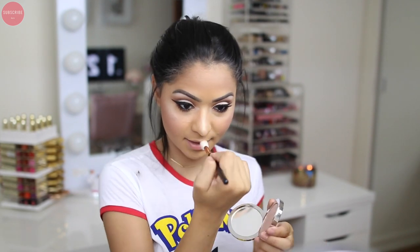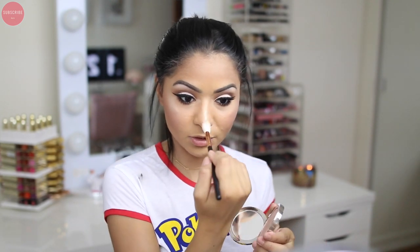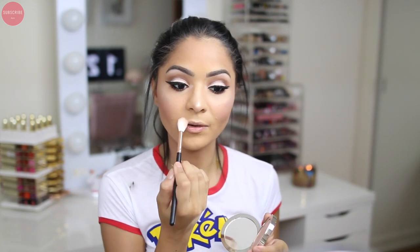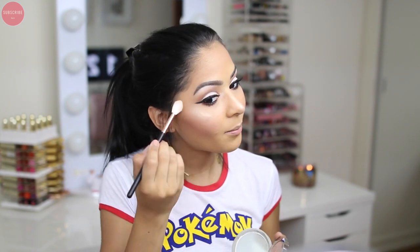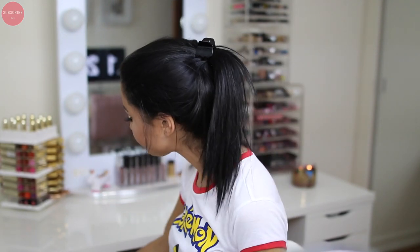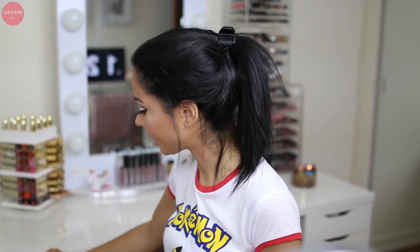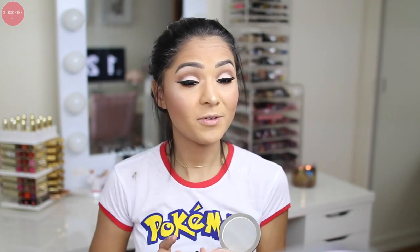I want to buy a backup of this highlight because when more people realize it's in stock it's going to sell out. I'm so glad I bought a backup of my Mac one because the other day I dropped it and it's all broken — thank god I had a backup. So if you love something, buy a backup!